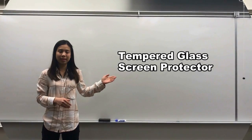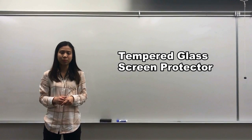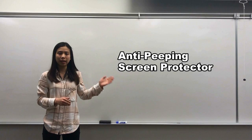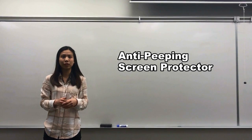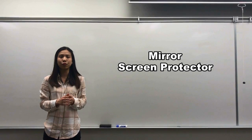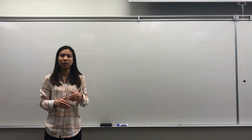The tempered glass screen protector can help prevent your phone from being scratched or broken. The NDPN phone protector can protect your private information. And the mirror phone protector — when you turn on your screen, it can be used as a mirror.